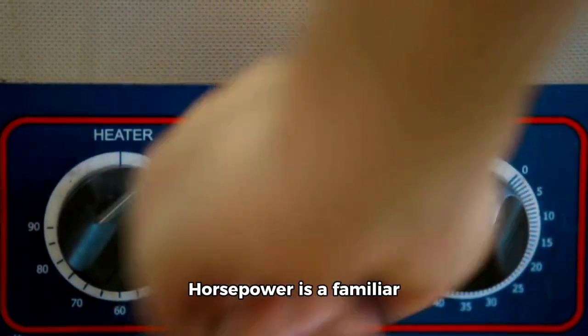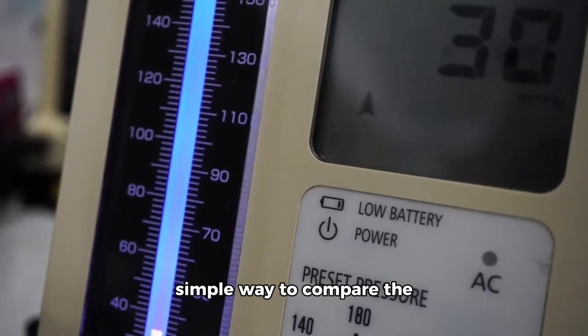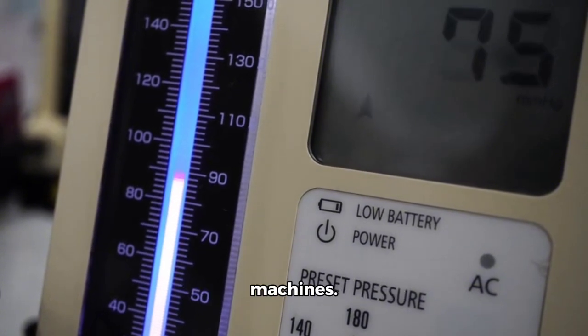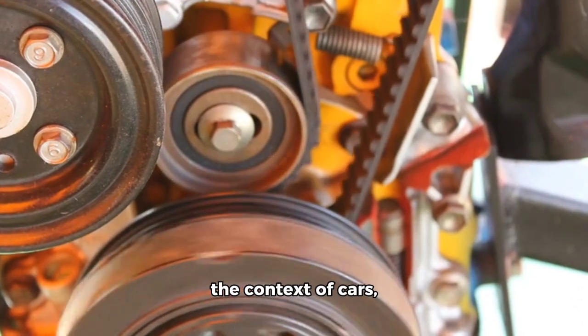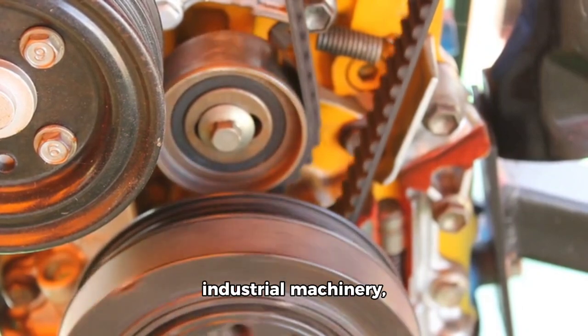Why is horsepower used? Horsepower is a familiar unit that provides a simple way to compare the power output of different machines. It's commonly used in the context of cars, motorcycles, industrial machinery, and power tools.